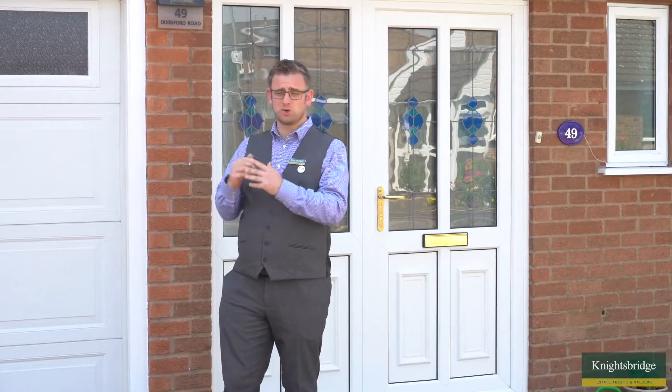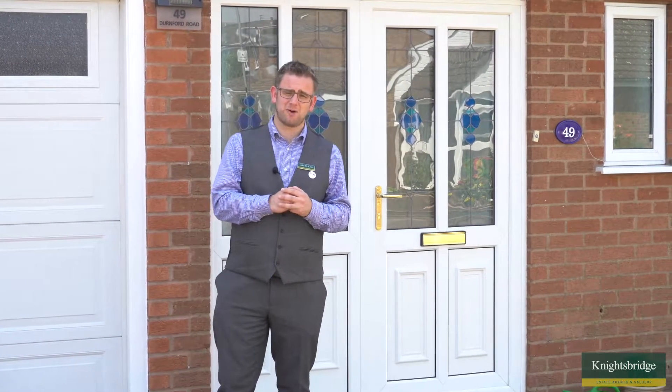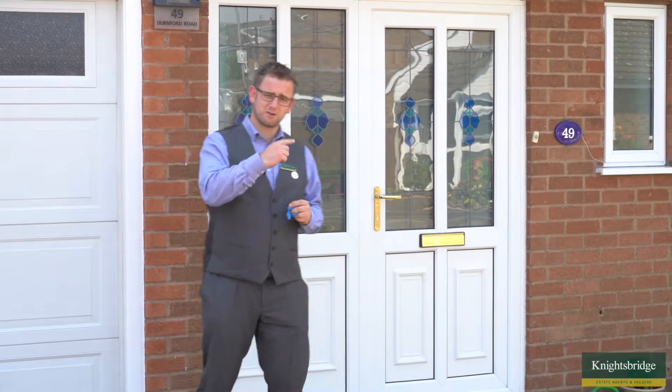One of the features I particularly love about this home is the gorgeous rear garden, which I'm going to be showing you very shortly. The owner has also had solar panels installed on the roof, so is benefiting from free electricity when it's generated. But let's not hang around too long out here — let's go and show you what inside has to offer. I've brought my blue overshoes to keep the home looking nice, so let's go and take a look.